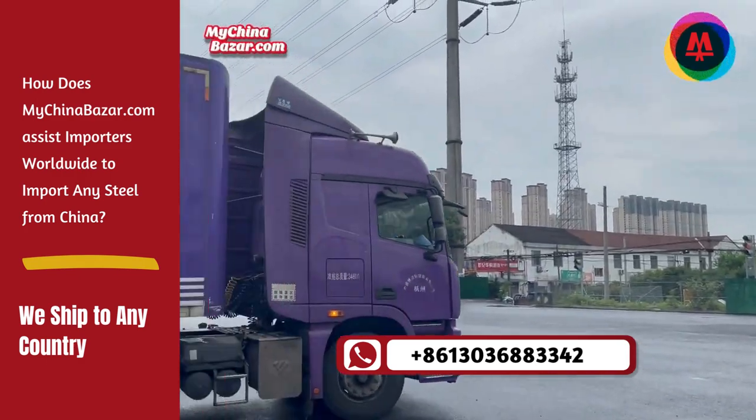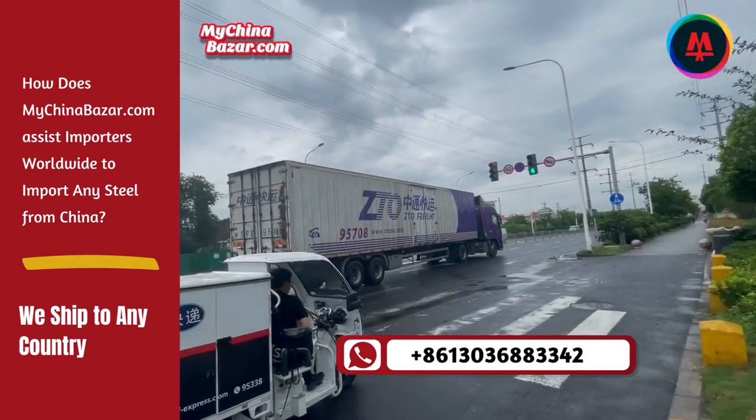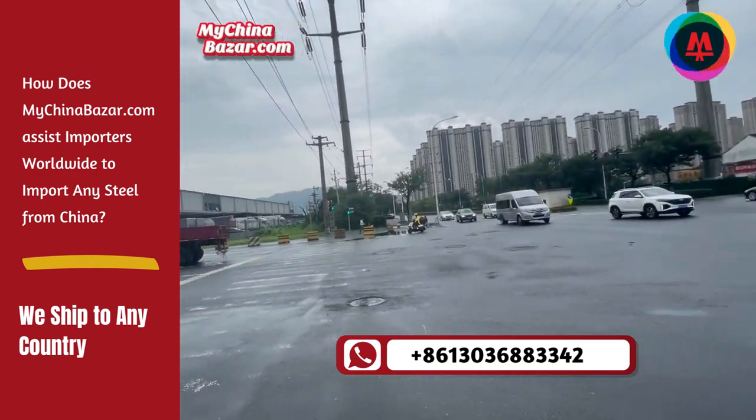We have a team of quality control experts who inspect the products at various stages of production. This ensures that the steel meets the required quality standards before shipment. Then comes negotiation and pricing.